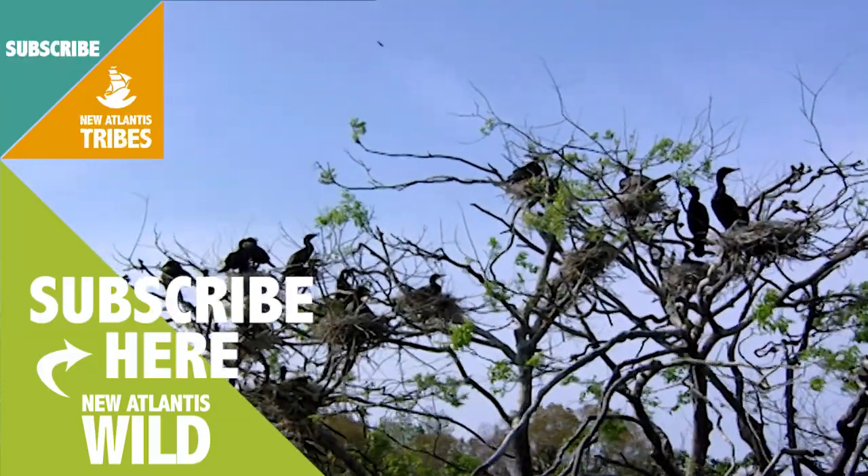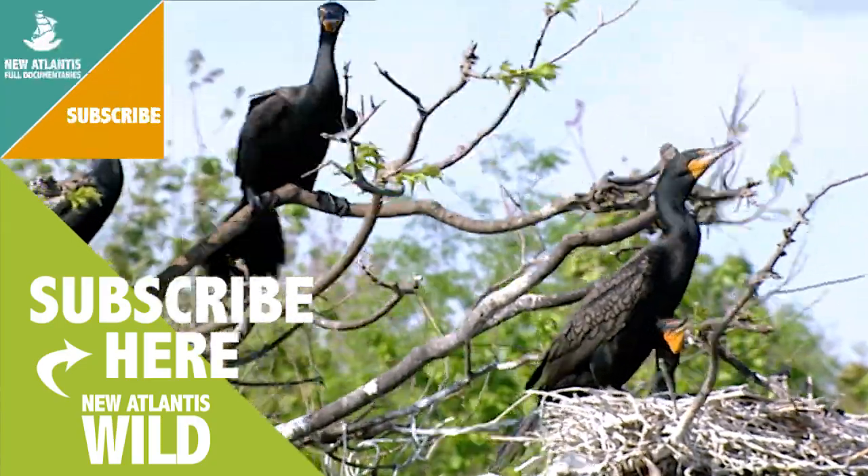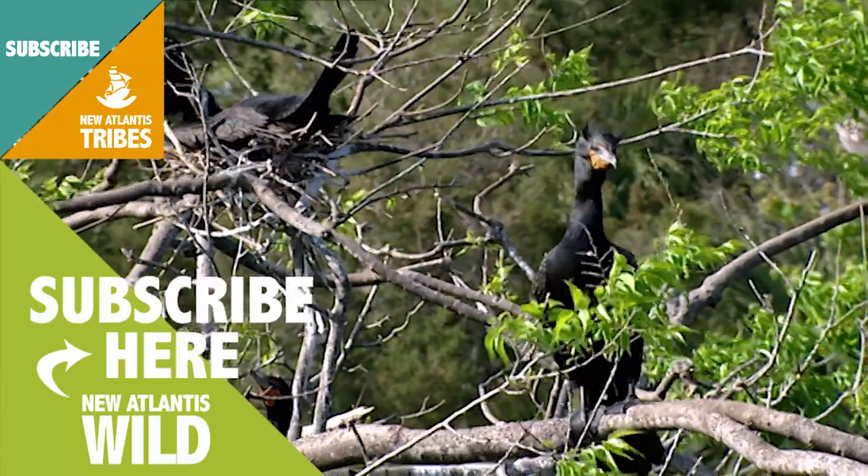During the mating season, the double-crested cormorants gather in colonies, which can contain thousands of couples, and build their nests on the ground or in the branches of the different trees of the marshes.